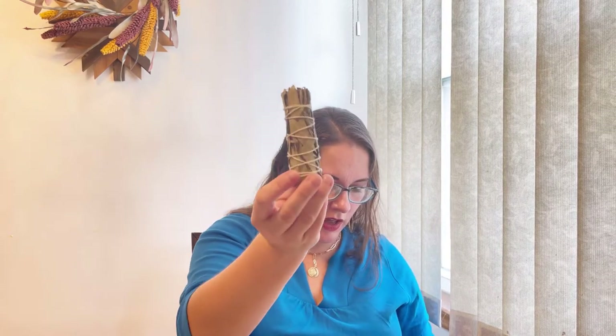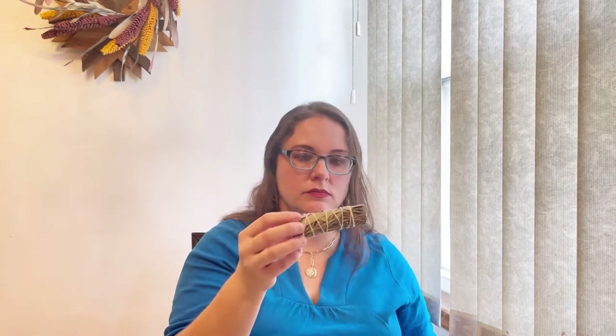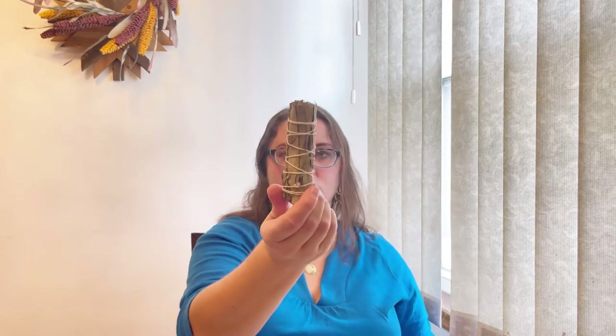We got a rosemary eucalyptus smoke cleansing bundle. For those who do it, you can just smudge it and cleanse your space, or just enjoy it. I really like the smell of it - probably I'm going to just leave it in my kitchen. I like it, happy with this.